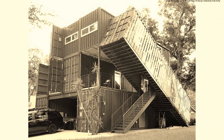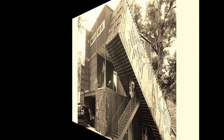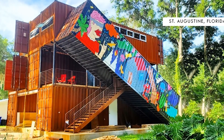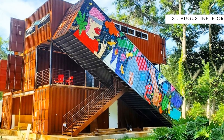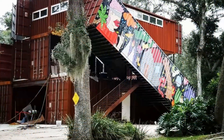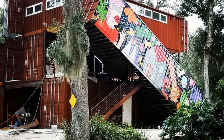What would you do if your home got destroyed during a hurricane? In this video, we bring to you a whimsical shipping container house in St. Augustine, Florida, belonging to a local artist whose home was destroyed by Hurricane Irma in 2017.